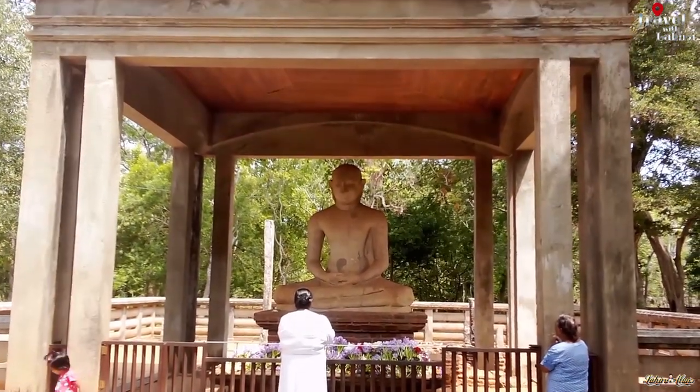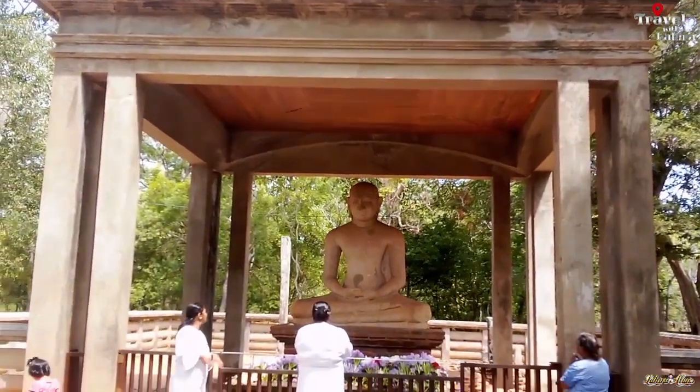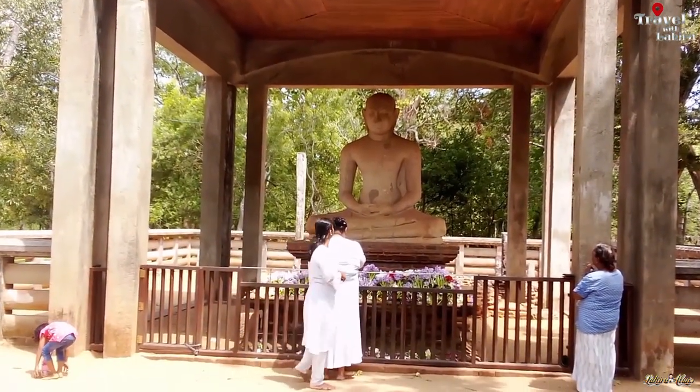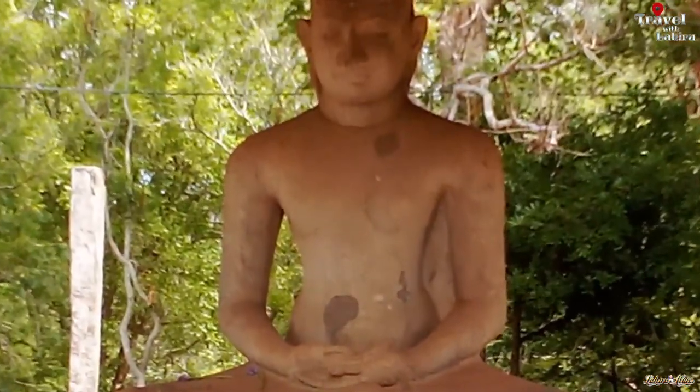The Samadhi Buddha is a famous statue situated at Mahamevnawa Park in Anuradhapura, Sri Lanka. The Buddha is depicted in the position of the Dhyana Mudra, the posture of meditation associated with his first enlightenment.